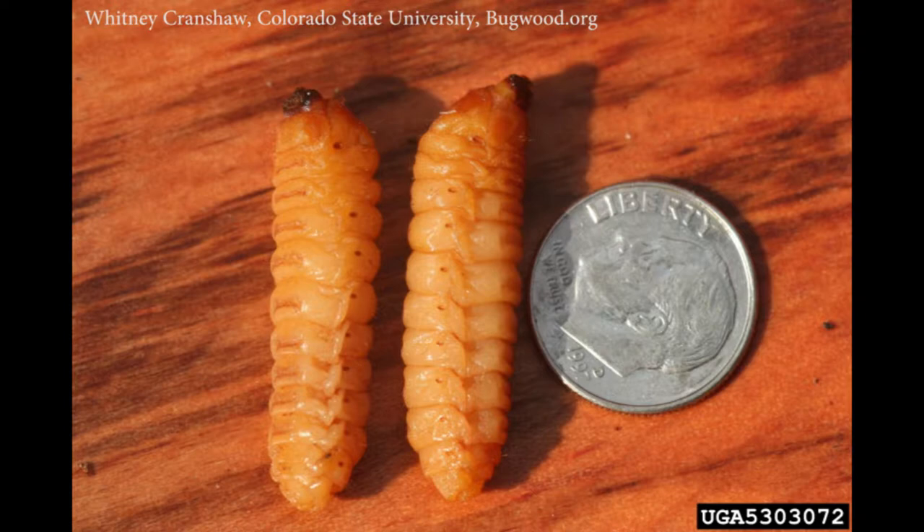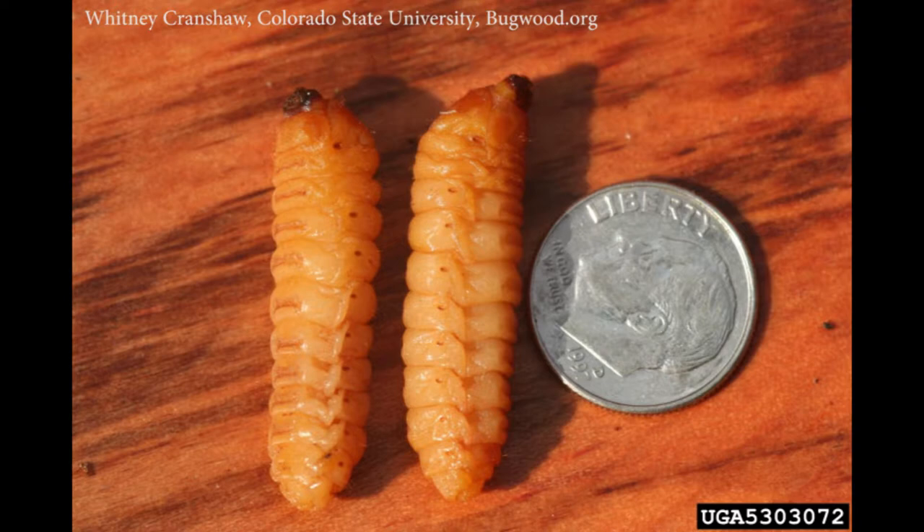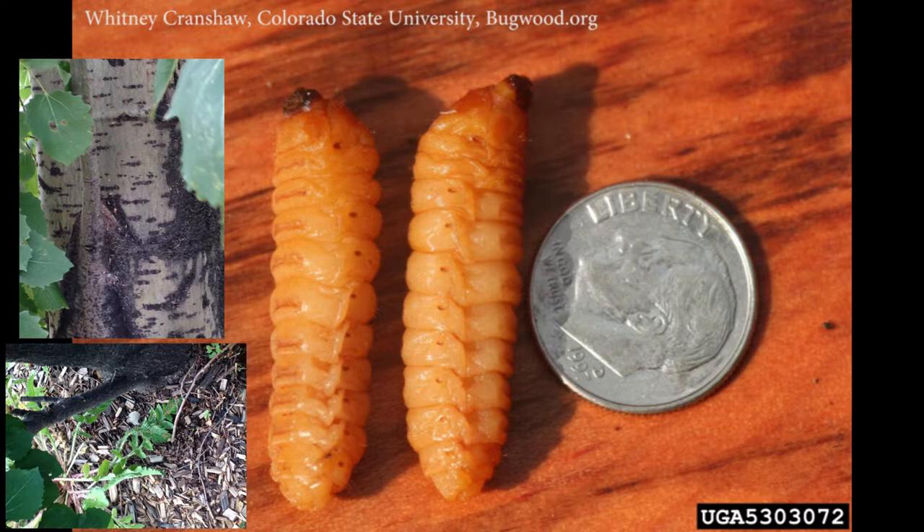Second-year larvae start feeding in late April, boring through the sapwood into the heart of the tree. Second- and third-year larvae will eject the sawdust from their burrow, which is observed outside the hole, and that's a sign that the tree is infested. Second-year larvae overwinter in a cell of tightly packed frass within the burrow.